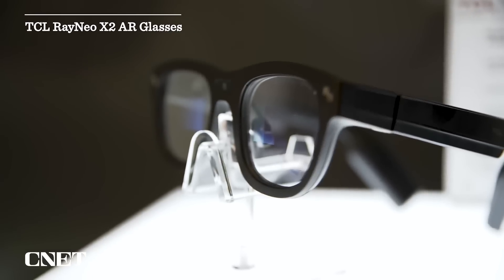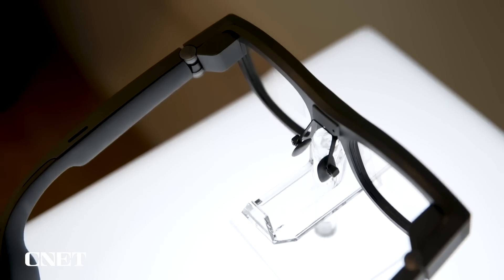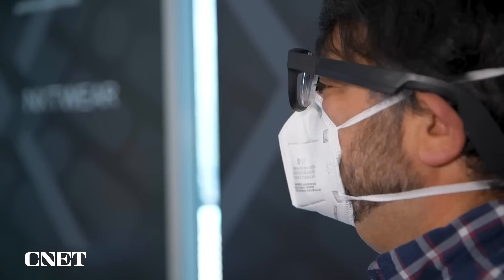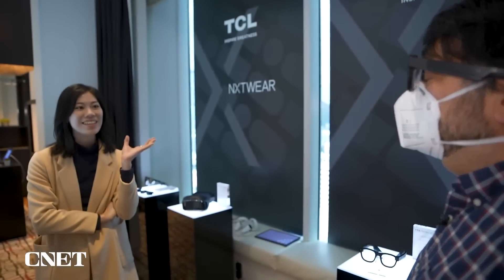TCL's RayNeo X2 AR concept glasses are relatively stylish for AR glasses and have full-color micro LED screens. But the standout feature is that TCL says they can do real-time language translation. How cool is that?